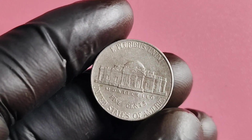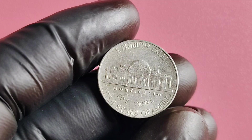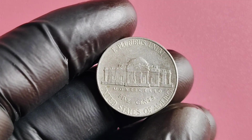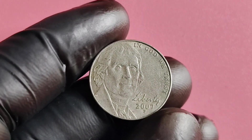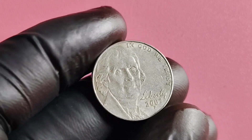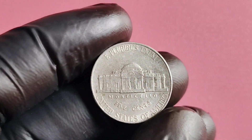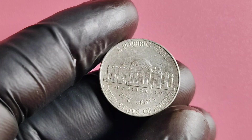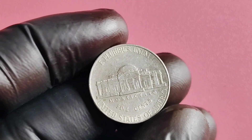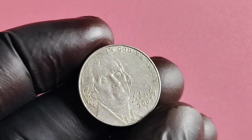It just goes to show how valuable a simple minting mistake can be in the world of coin collecting. So if you happen to come across one of these rare gems in your pocket change, consider yourself lucky. To determine the value of your 2007 P Mintmark Jefferson nickel, the first step is to carefully examine the coin to see if it is a Missing Mintmark variety. Look closely at the obverse and reverse of the coin to see if the P Mintmark is indeed missing.